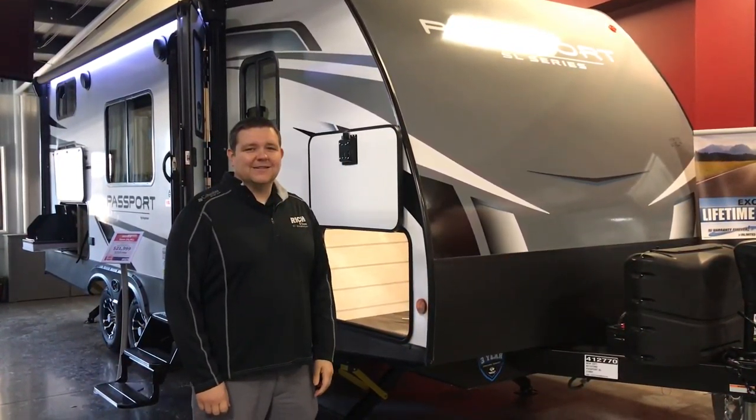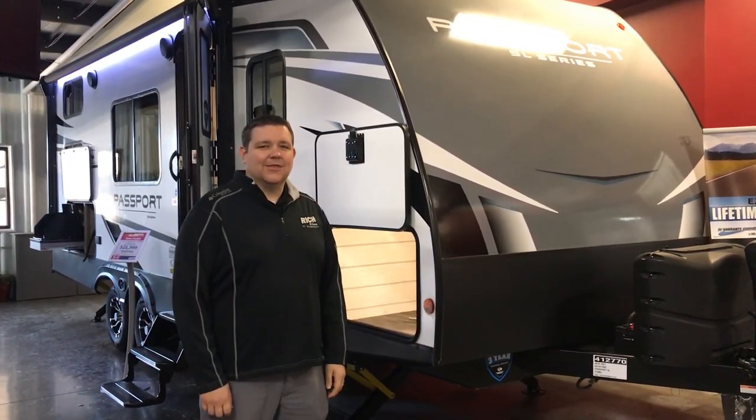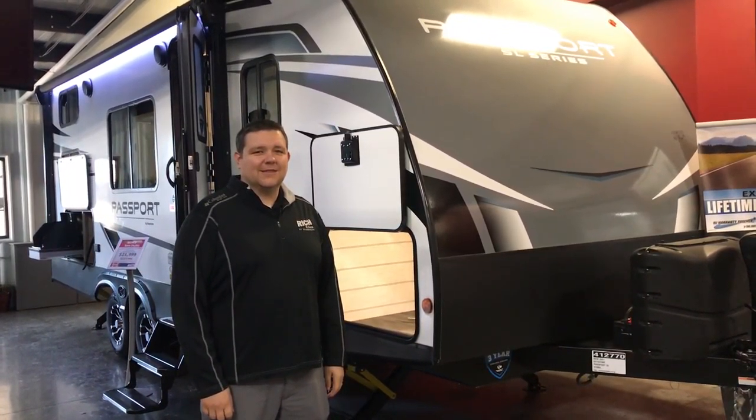Hey everyone, it's Jeff Carmine here at Rich and Sons. We got our show going on right now through the 30th, so this is one of the units on our showroom right now, so come check it out. This is a Passport 2021 219BH. It's the SL series, so really nice little coach. It's going to be under 5,000 pounds, so if you're looking to pull something that's a little bit smaller, have an SUV or a half-ton truck, this is the camper for you.